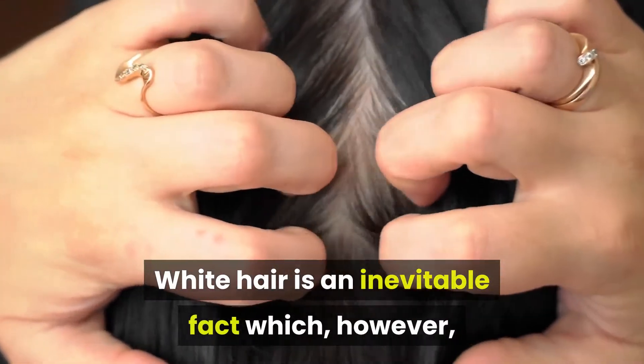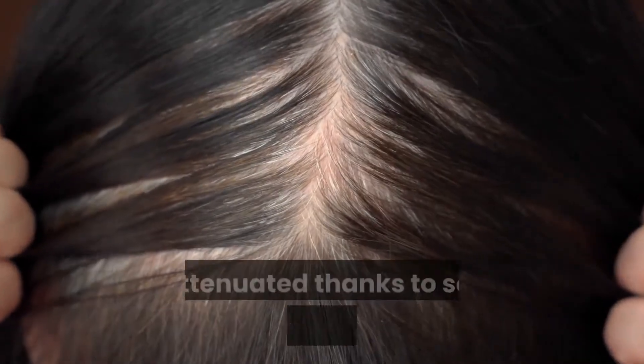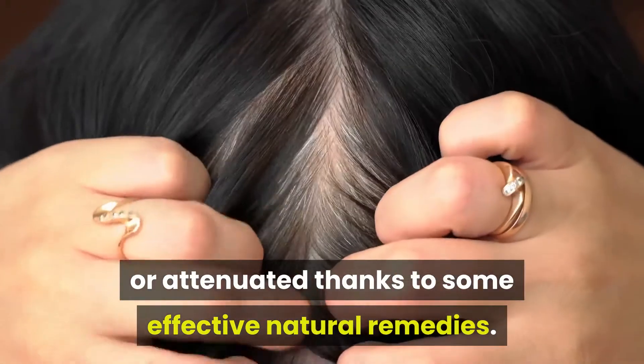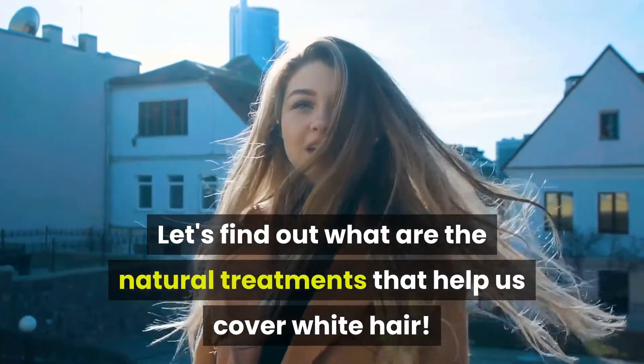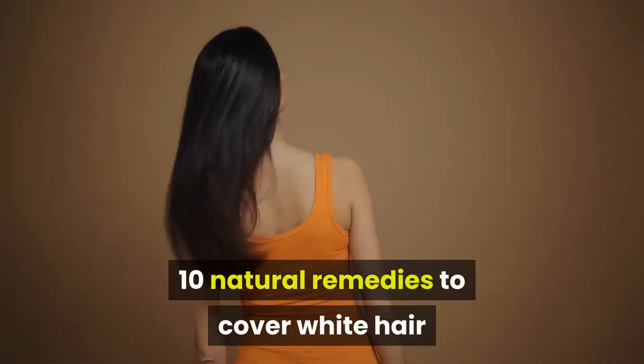White hair is an inevitable fact which, however, can be somewhat slowed down or attenuated thanks to some effective natural remedies. Let's find out what are the natural treatments that help us cover white hair. 10 Natural Remedies to Cover White Hair.